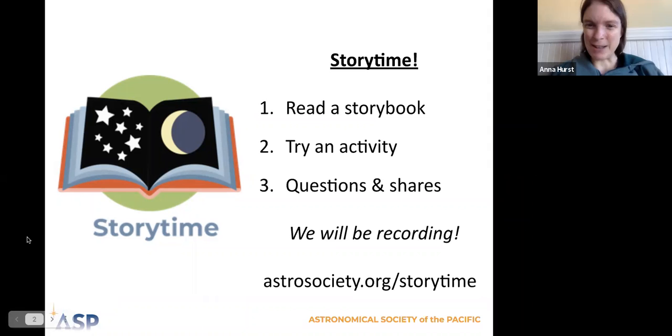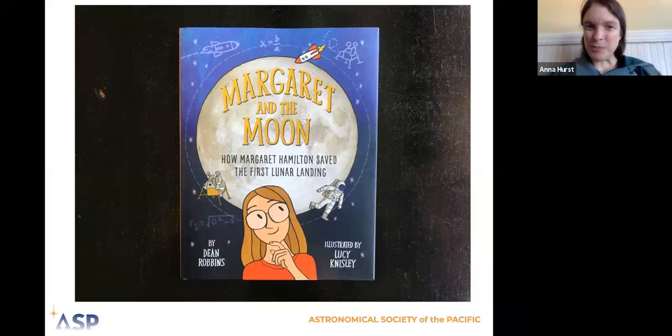We have a fun game plan for our activity today. I just want to mention that we're recording this session, but we're going to be careful that we don't record any of your faces in the video. You'll be able to watch the recording later by going to our website, astrosociety.org/storytime, which is also where you can find past recordings.